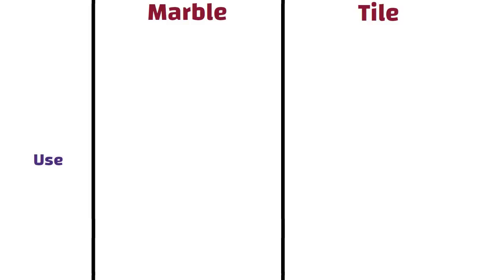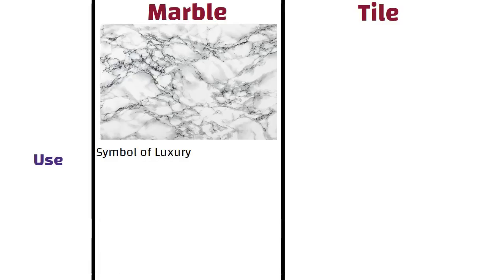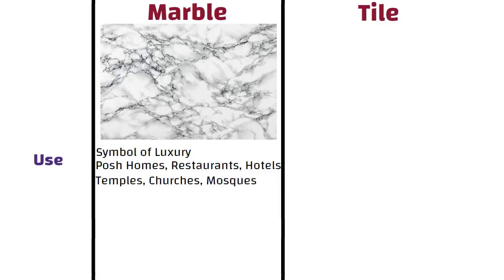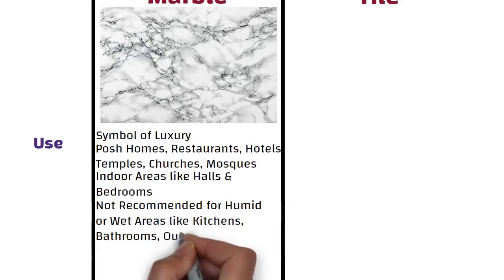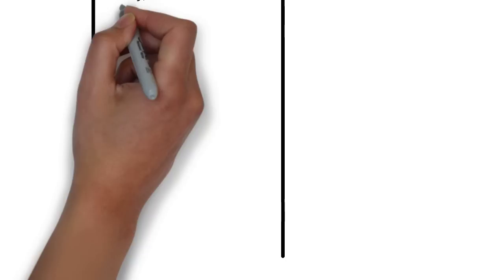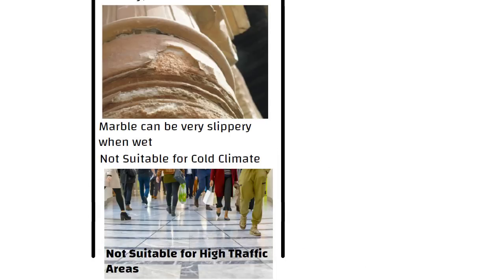Use. Each piece of marble highlights uniqueness and is believed to be a symbol of luxury. Marble flooring is very high class and commonly used in posh homes, restaurants, hotels, temples, churches, mosques, etc. Marble is the best choice for indoor areas like halls and bedrooms. Marble tiles are not recommended for humid or wet areas like kitchens, bathrooms, outdoor spaces like exterior walls, landscaping, pathways, corridors, or basements because marble will absorb moisture which can lead to staining, warping, dulling, and deterioration over time. Due to its polished finish, marble can be very slippery when wet. Marble is not suitable for cold climates or high traffic areas as it may lose its shine.